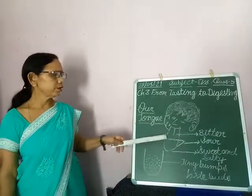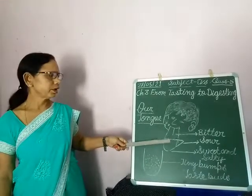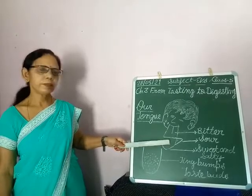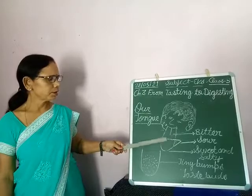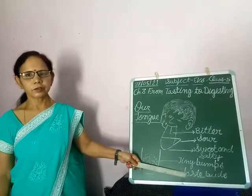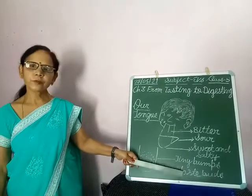There is a liquid in our mouth called saliva. When saliva mixes with food items, we feel different types of taste. These taste buds are the sensory organs which help us to experience different types of taste.